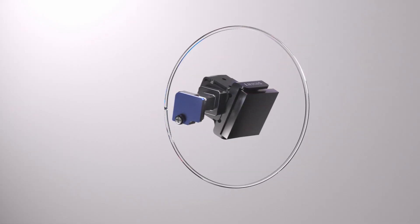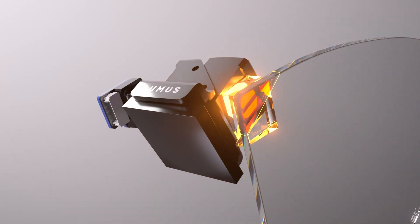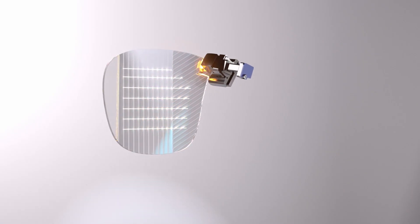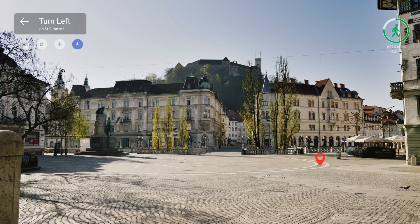Lumis Waveguides use a prism or mirror to couple in an image from a projector into the waveguide by total internal reflection. Two sequential arrays of transflective mirrors are used to expand the image across two dimensions and then couple the image out of the waveguide.